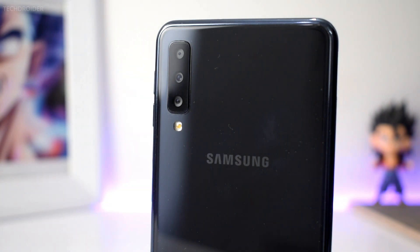So, this is it guys — the Samsung Galaxy A7 2018. Thanks for watching this video. Don't forget to like this and subscribe to my channel for more videos like this. Peace out.